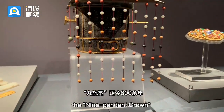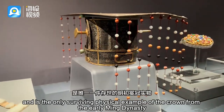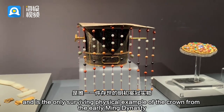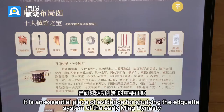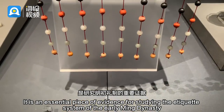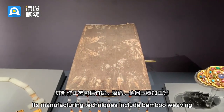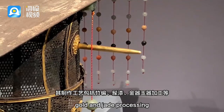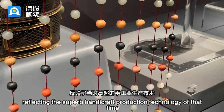The magnificent nine pendant crown dates back over 600 years and is the only surviving physical example of the crown from the early Ming dynasty, possessing immense cultural and historical value. It is an essential piece of evidence for studying the etiquette system of the early Ming dynasty. Its manufacturing techniques include bamboo weaving, lacquer coating, and gold and jade processing, reflecting the superb handicraft production technology of that time, making it a true national treasure.